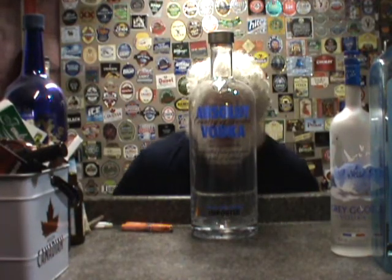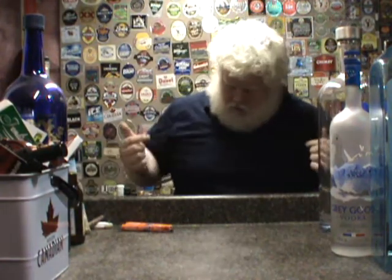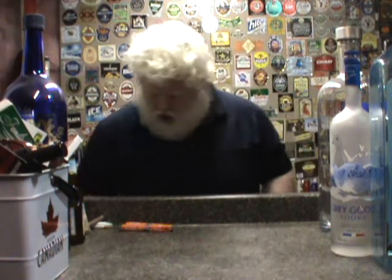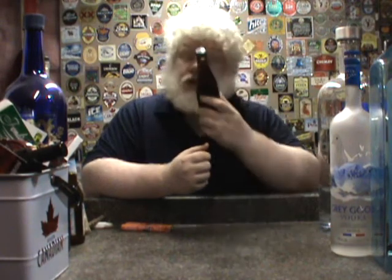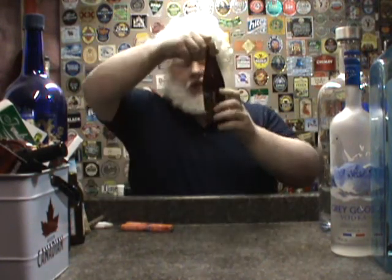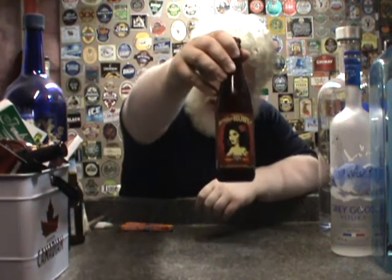Good day YouTube, and welcome to another episode of the Albina Rhino Beer Review. You have the Rhino, and we have a beer. So this beer was donated to us by Devin, so thank you very much, Devin. This is from Parallel 49, which is in Vancouver, BC. This is the Gypsy Tears Ruby Ale.